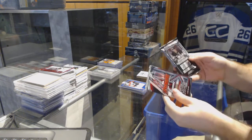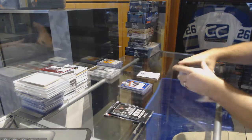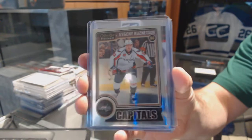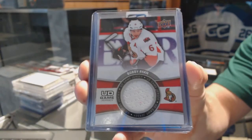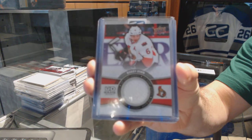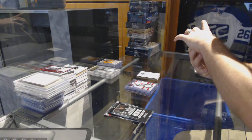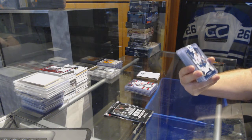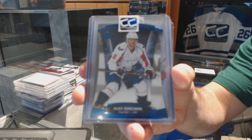We have two packs of Avengers and a platinum — putting hockey in here for you guys. For the Washington Capitals, platinum rookie, Evgeny Kuznetsov. We have an Upper Deck game jersey for the Ottawa Senators, Bobby Ryan. We have number 8 of 499 for the Washington Capitals, Contours numbered, Alex Ovechkin — jersey numbered 8 of 499.